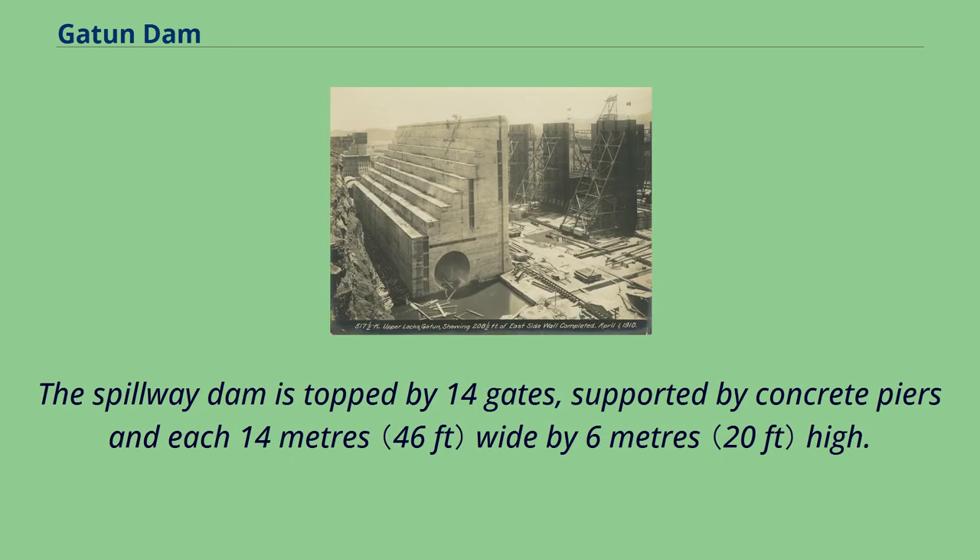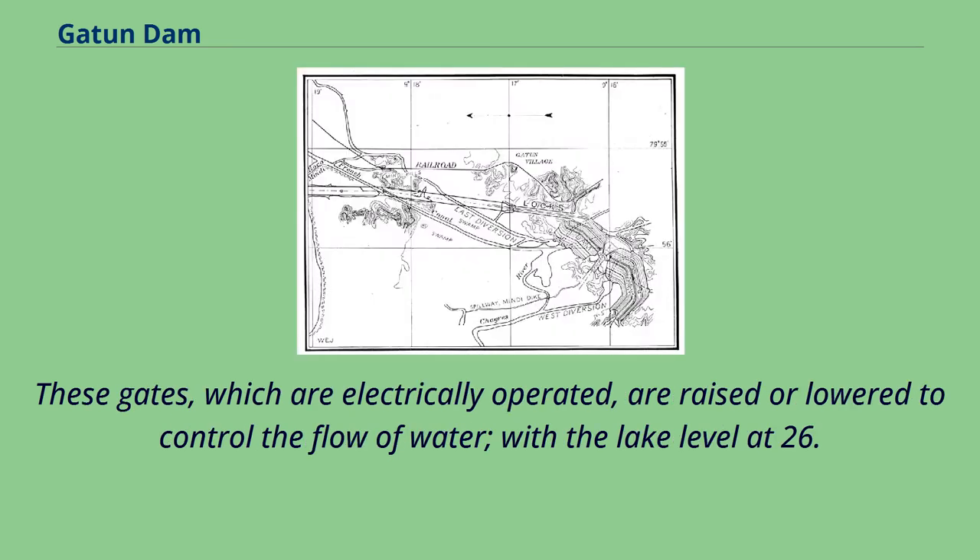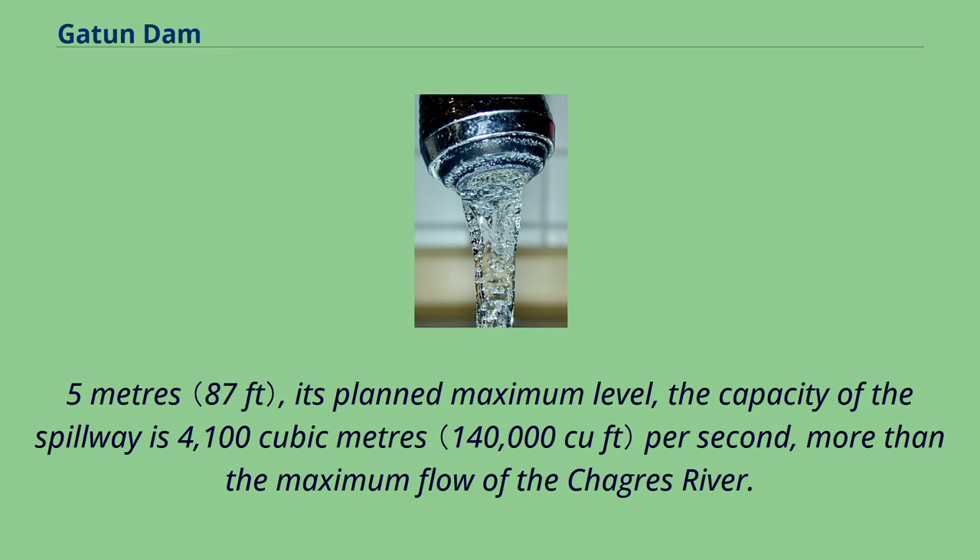The spillway dam is topped by 14 gates, supported by concrete piers and each 14 meters wide by 6 meters high. These gates, which are electrically operated, are raised or lowered to control the flow of water. With the lake level at 26.5 meters — its planned maximum level — the capacity of the spillway is 4,100 cubic meters per second, more than the maximum flow of the Chagras River.